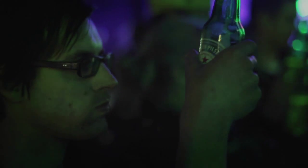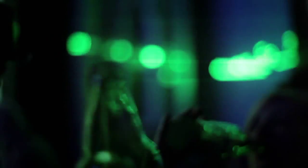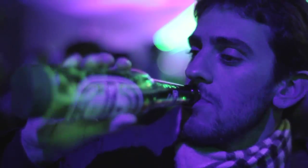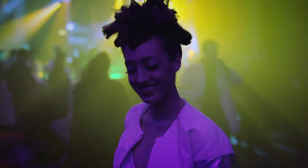Then we let people find out for themselves. It ignites when people cheers. It sparks when they take a sip. And sleeps when left untouched.